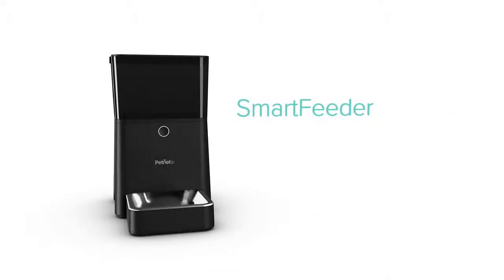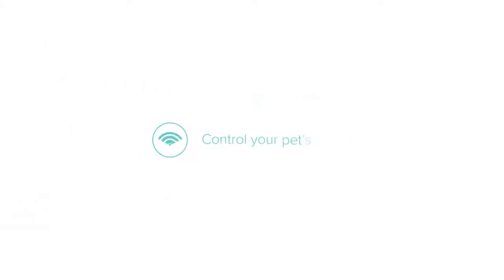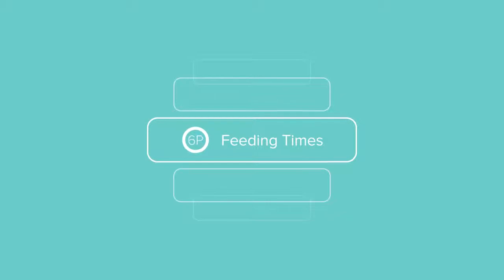This is the Smart Feeder from PetNet, your feeding companion. Control your pet's feedings from your smartphone and get notifications like feeding times, meal confirmations, and food supply.